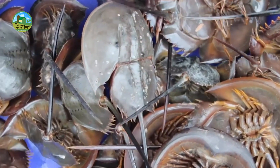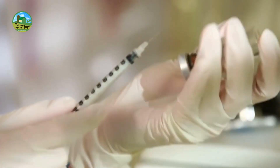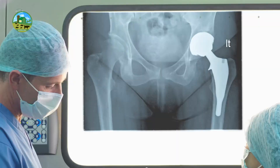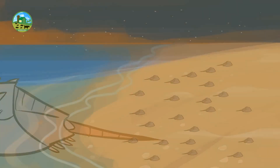Horseshoe crab farming can be a unique and profitable business venture if properly planned and maintained with proper training. Horseshoe crabs are prehistoric marine animals important for environmental and medicinal research. They are mainly farmed for the unique properties of their blood, which is used in medical science to detect various infections.